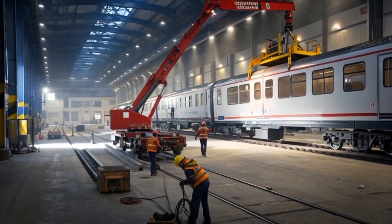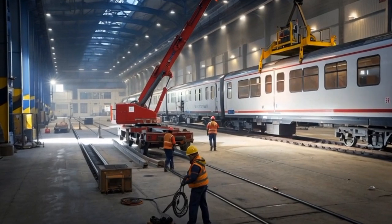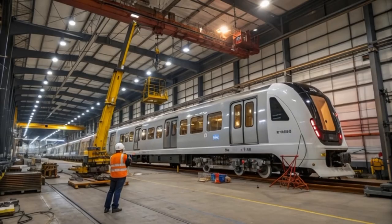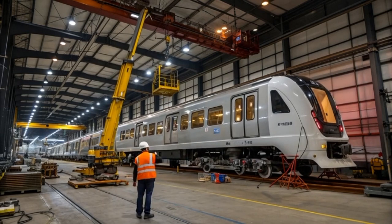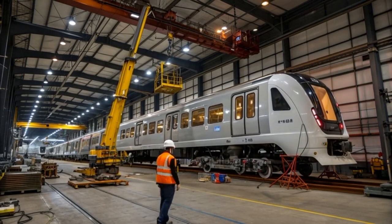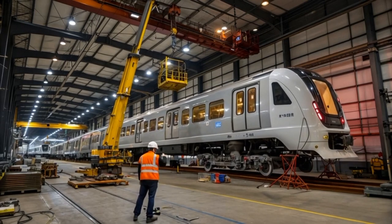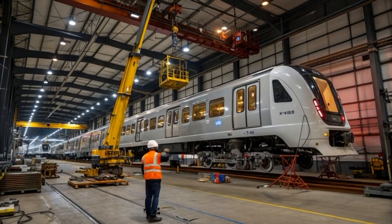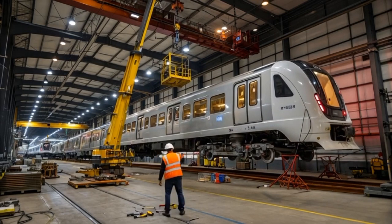In stations and on platforms, passengers will immediately notice the Aurora's modern profile. The sleek nose, streamlined side panels, and clean roof structure create a visually appealing silhouette. The purple and white livery stands out boldly, and the branding reflects a strong identity that passengers will quickly associate with modern, comfortable travel.